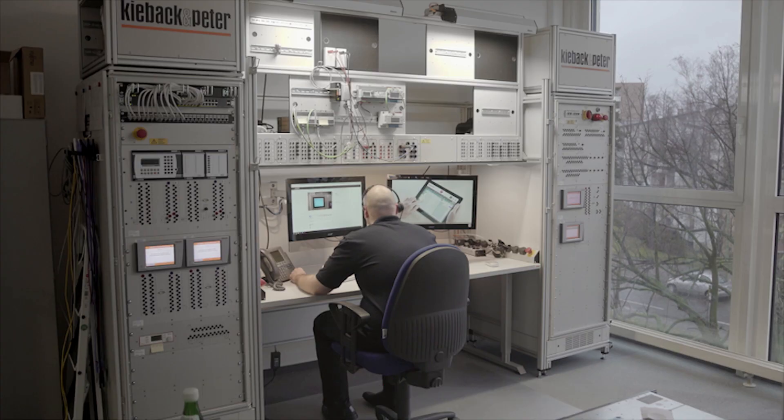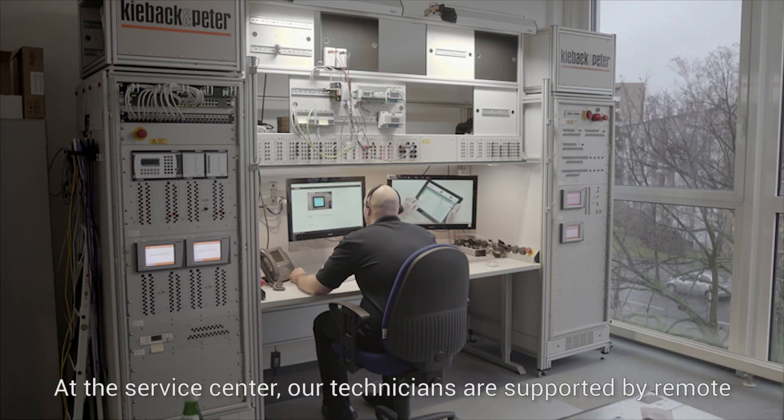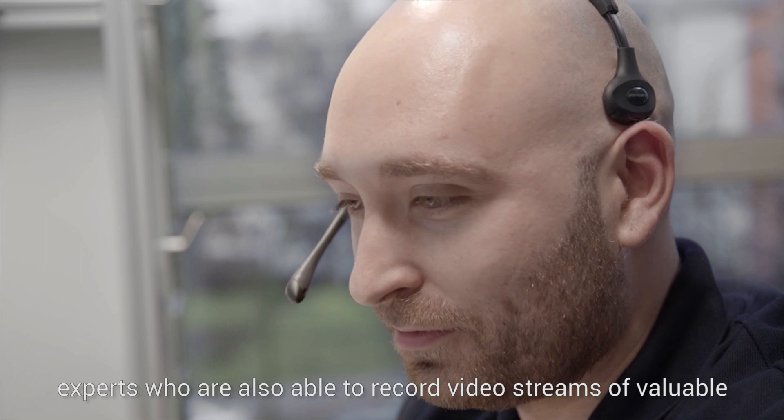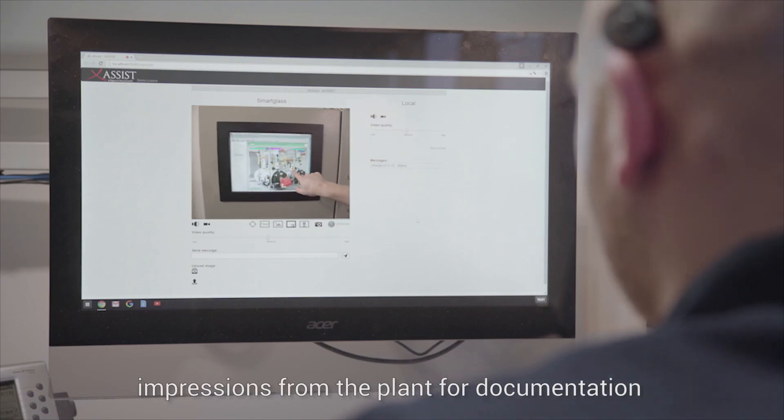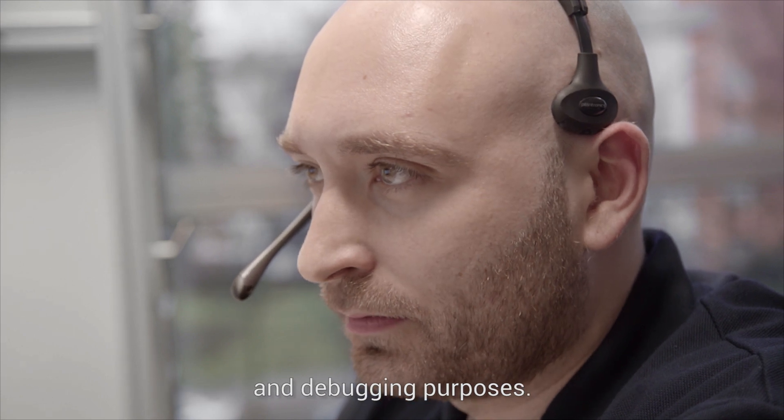At the service center, our technicians are supported by remote experts who are also able to record video streams of valuable impressions from the plant for documentation and debugging purposes.